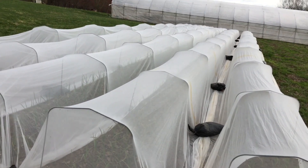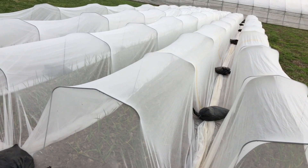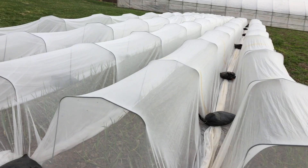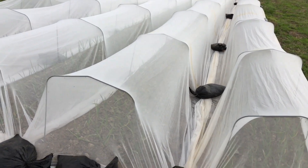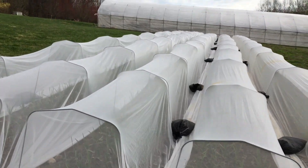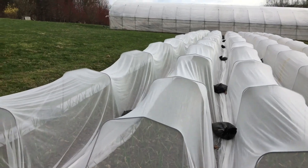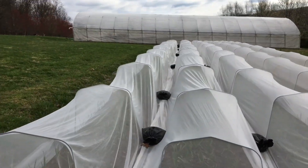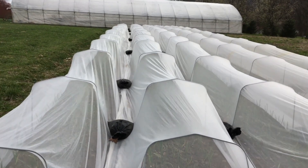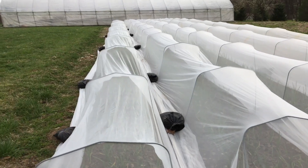Normally we would cover two rows with this insect netting because the netting is 14 feet wide. In this instance, we have extra netting and hoops, so we've shrunk it down to one row — it just covers a little bit better. We use sandbags every second hoop to make sure the insect netting stays in place. On very windy days it will blow around a little bit, so in two or three days we'll come out and readjust the netting and tighten it up once it gets settled in over the hoops.